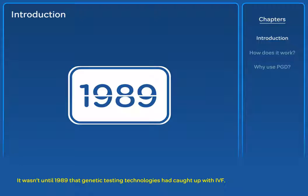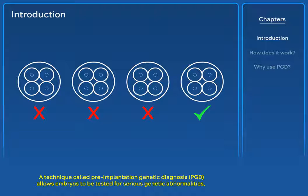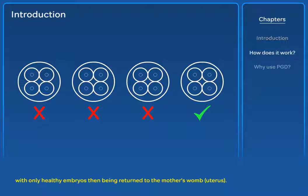It wasn't until 1989 that genetic testing technologies had caught up with IVF. A technique called Pre-Implantation Genetic Diagnosis, PGD, allows embryos to be tested for serious genetic abnormalities, with only healthy embryos then being returned to the mother's womb.